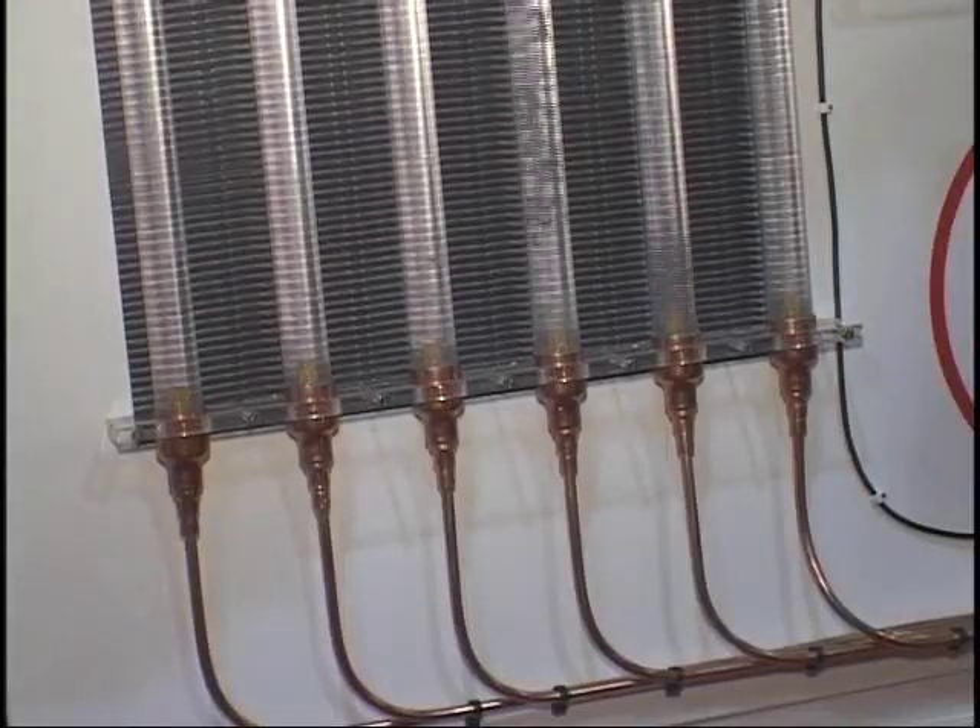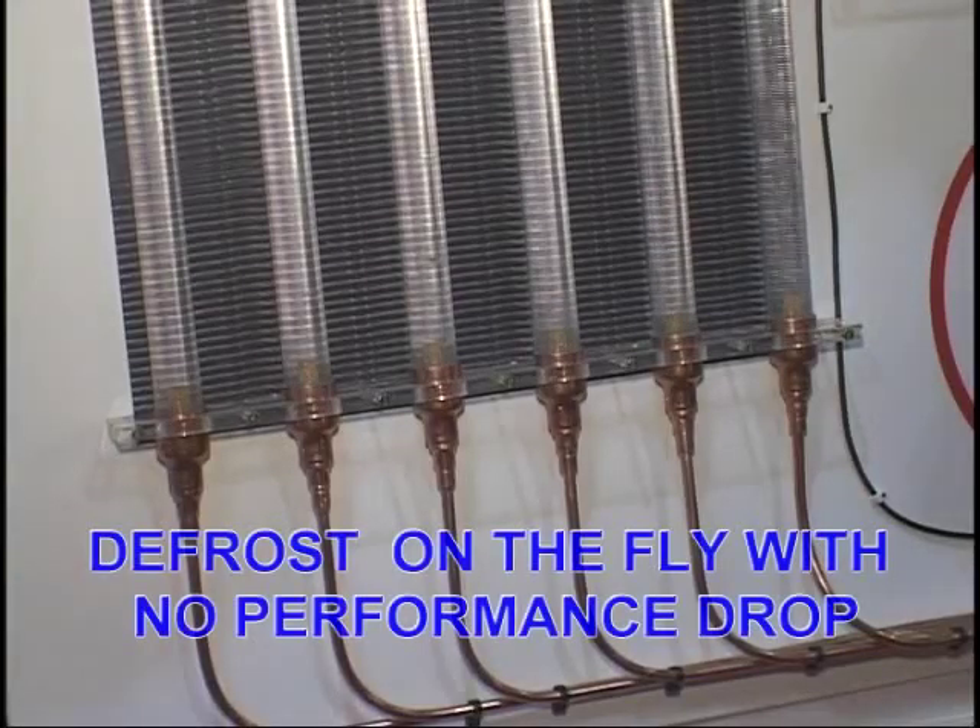One additional feature of the EcoFlow is we're actually able to defrost each individual circuit independently. This crystal globe is a symbol of the product of the year at the Danfoss booth at the AHR Expo. Thanks John, and thanks for visiting the Danfoss booth.